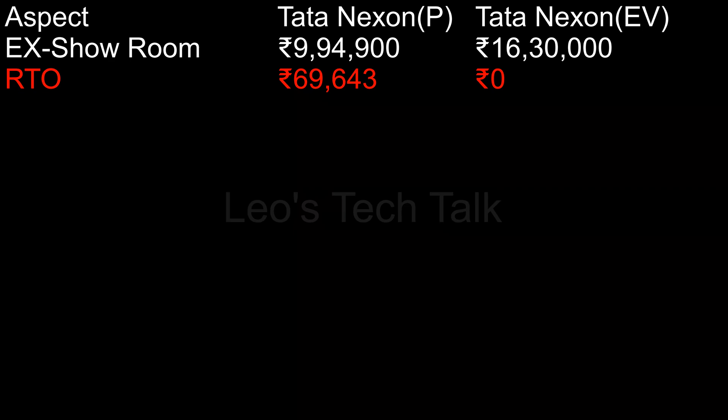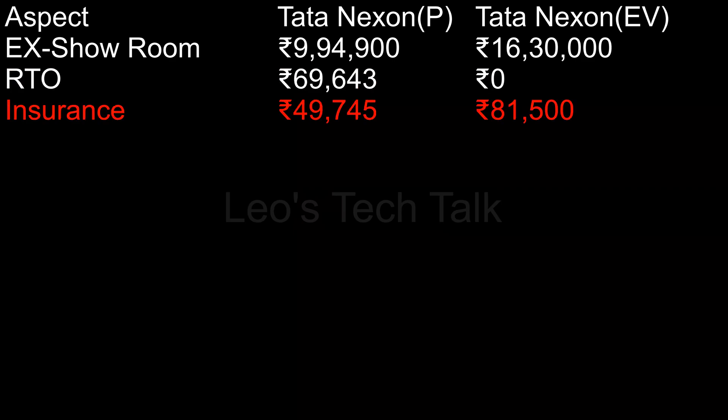RTO charges: Tata Nexon petrol costs Rs. 69,643, while Tata Nexon EV costs Rs. 0. Insurance charges: Tata Nexon petrol costs Rs. 49,745, while Tata Nexon EV costs Rs. 81,500.